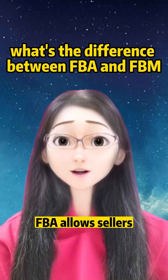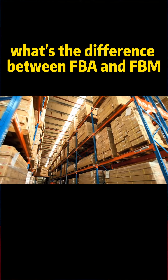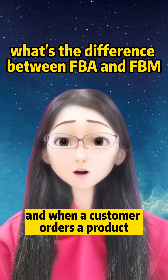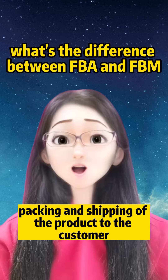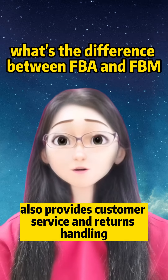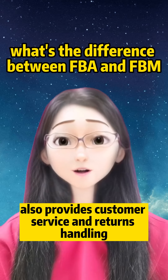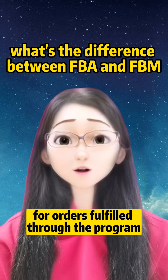FBA allows sellers to store their products in Amazon's warehouses, and when a customer orders a product, Amazon handles the picking, packing, and shipping of the product to the customer. FBA also provides customer service and returns handling for orders fulfilled through the program.